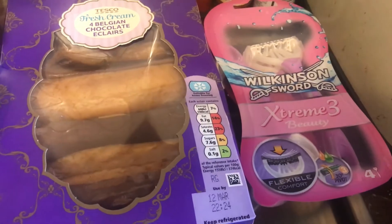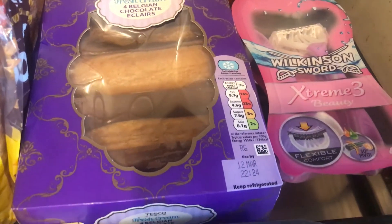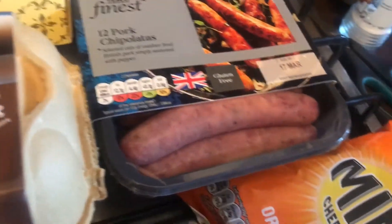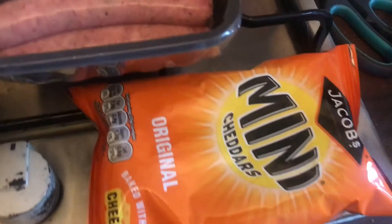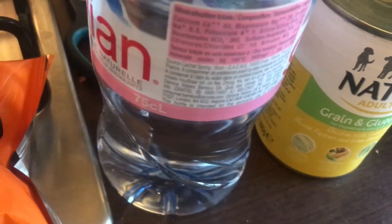I got a pack of Wilkinson Sword disposable razors — they're not the best, I'll be honest, I only picked them up because they're on offer. I picked up Tesco Finest 12 pork chipolatas. A pack of mini cheddars.